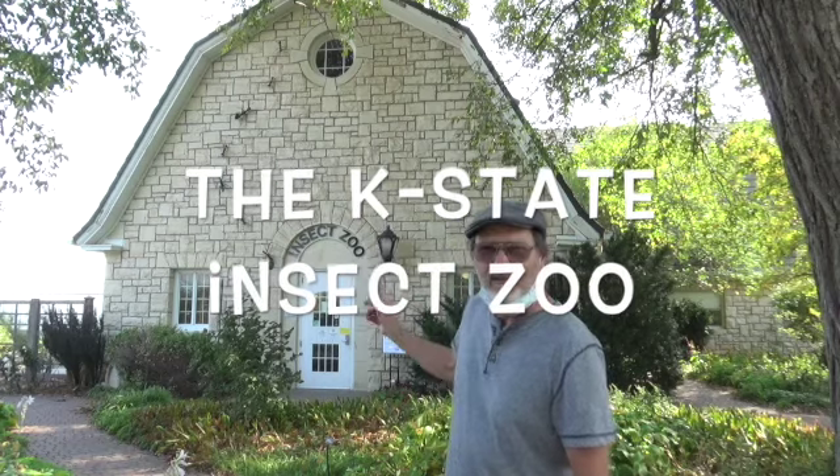Hey, David Gerard here. I'm in Manhattan, Kansas at Kansas State University going to see the insect zoo.